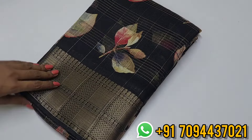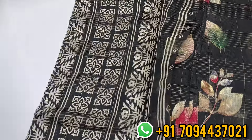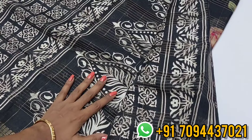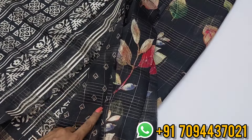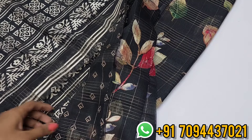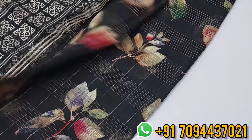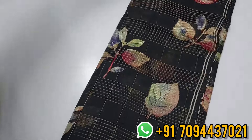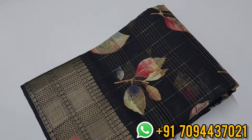Next is a Mangalagiri zari check saree in black — especially for black color lovers. The zari weaving checker pattern runs all over the saree with a digital print pallu. You will get a beautiful blouse with the same zari weaving pattern throughout. Priced at six fifty only, free shipping within Tamil Nadu. This is Mangalagiri zari check material — not dola silk or linen cotton.